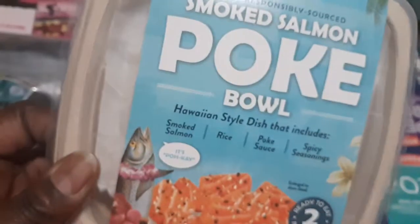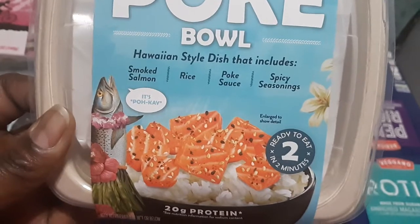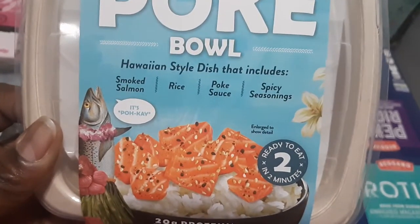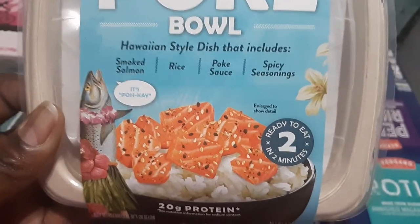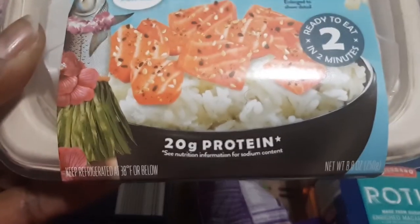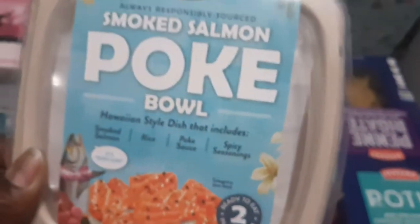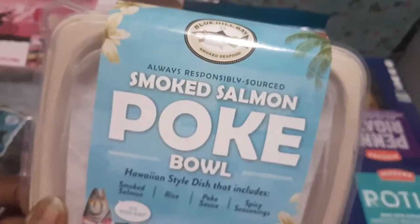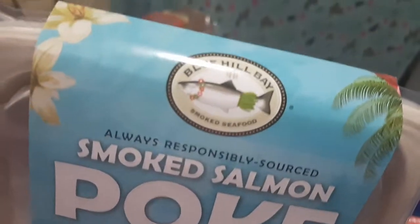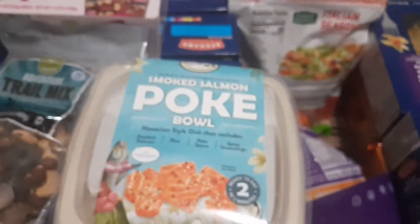I got my hubby a surprise — a smoked salmon poke bowl by Blue Hill Bay. It's a Hawaiian-style dish that includes smoked salmon, rice, poke sauce, and spicy sauce. It's ready in two minutes and has 20 grams of protein. I thought he'd like it for lunch, so I want to surprise him. If he likes it we'll get him another one.